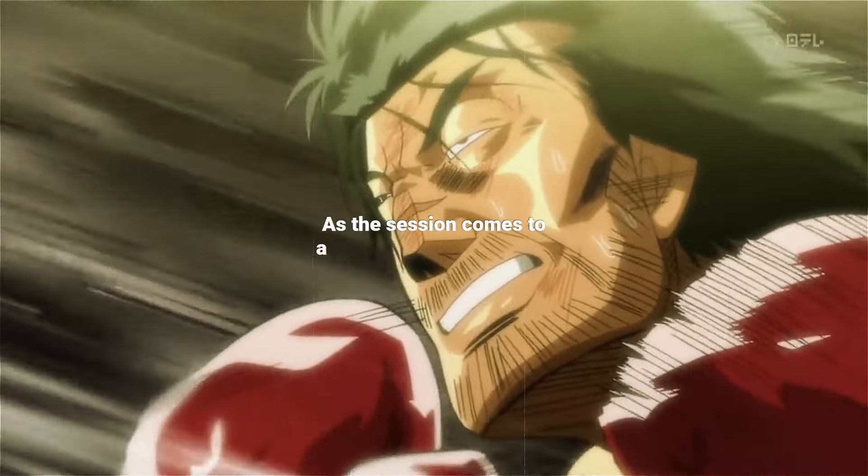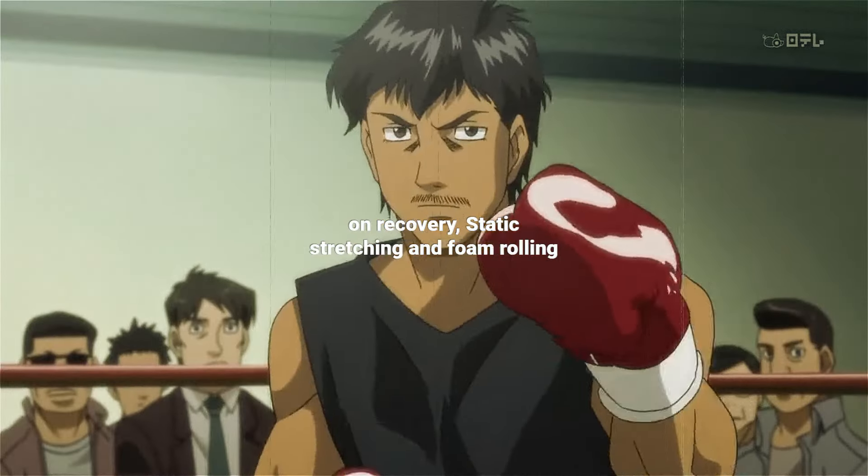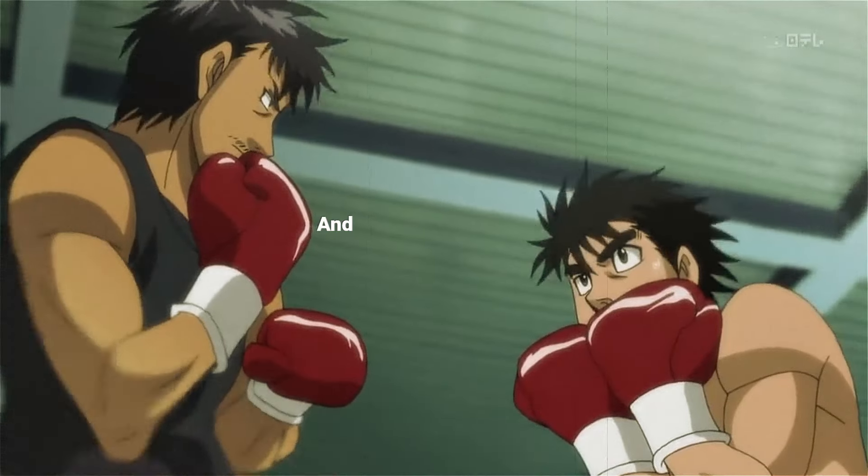As the session comes to a close, Martinez focuses on recovery with static stretching and foam rolling to alleviate tension and promote muscle recovery. And there you have it,